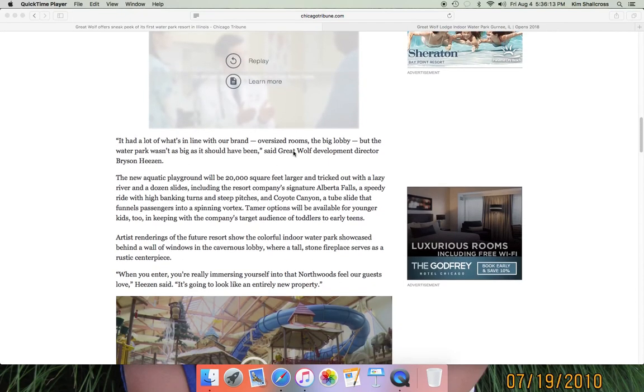There's a big lobby with oversized rooms — typical stuff. The water park wasn't as big as it should have been according to Bryson Hazen. The aquatic playground will be 20,000 square feet larger, with a lazy river and a dozen slides, though I think that number could be higher. The resort's signature Alberta Falls tube slide complex is confirmed, as well as Coyote Canyon, which means a bowl slide is confirmed. Key Lime Cove already had a bowl slide — it could be the same one re-themed, since Coyote Canyon slides are usually blue and yellow.